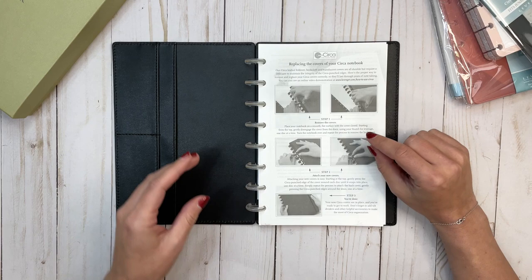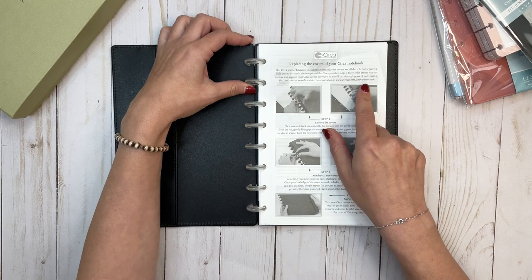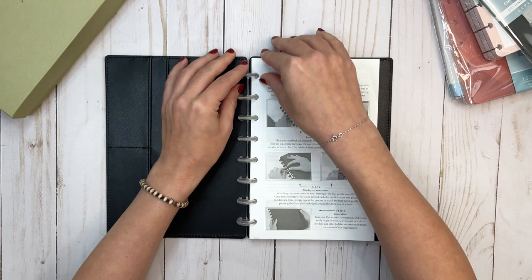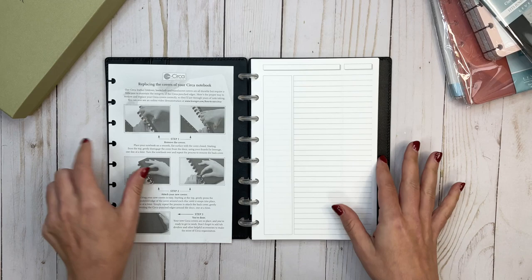When we open this, the inside is black and has one large pocket here and two smaller pockets here. Then we have instructions — this is called the Circa system. It looks like this is exactly the same way that you would replace them with the Happy Planner, where you lift it up like this instead of trying to pull it out sideways.